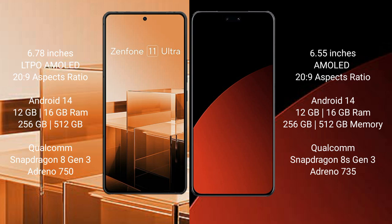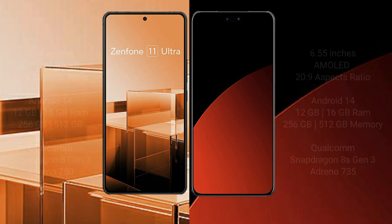The Asus Zenfone 11 Ultra runs on Android 14. The Xiaomi CB4 Pro also runs on Android 14. The Zenfone 11 Ultra comes with 12GB or 16GB RAM and 256GB or 512GB internal storage, with a Qualcomm Snapdragon 8 Gen 3 processor and Adreno 550 GPU. The Xiaomi CB4 Pro offers 12GB or 16GB RAM and 256GB or 512GB internal storage, with the same Qualcomm Snapdragon 8 Gen 3 processor and Adreno 550 GPU.